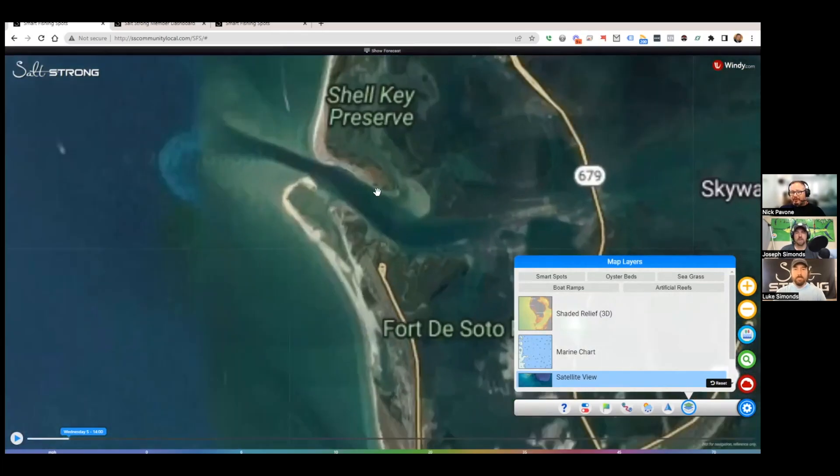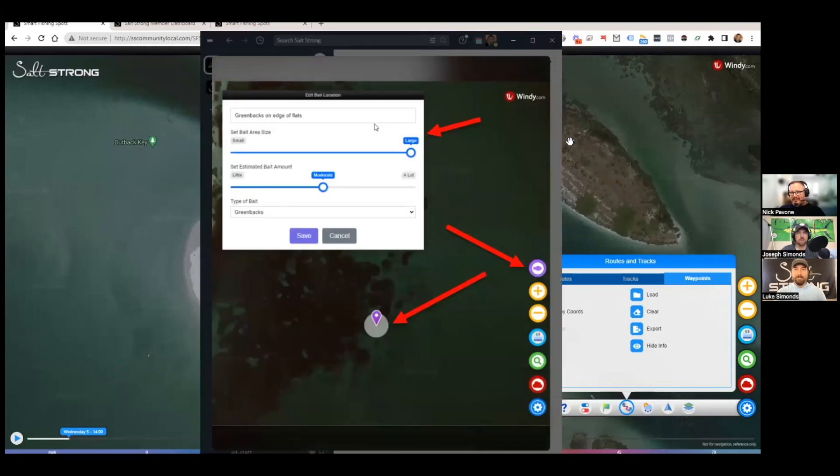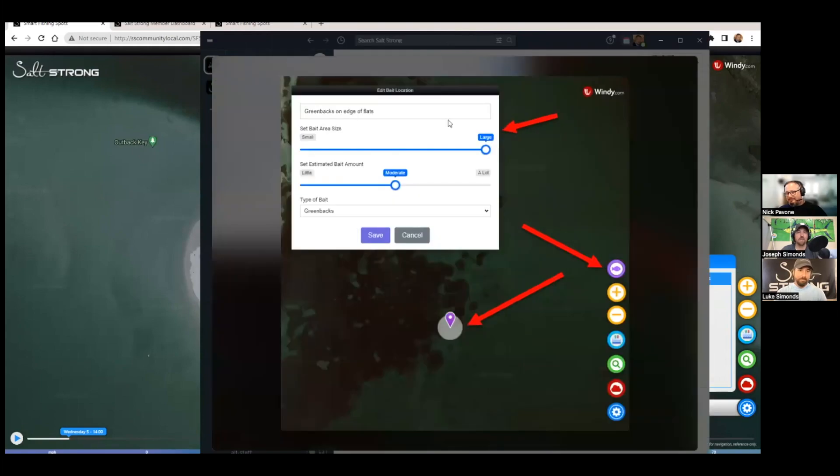We've got a lot of cool ideas we're working on, it's a matter of prioritizing them by how long each one takes and cost. There are some exciting features coming in the next couple of months. One concept already in development is similar to how driving apps let you mark a speed trap — the same idea but for bait, using Smart Fishing Spots while you're out on the water.